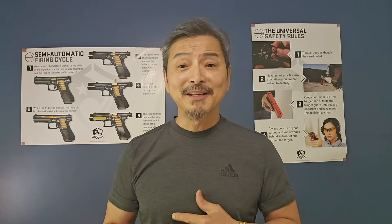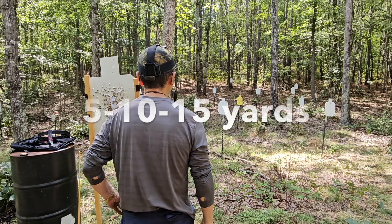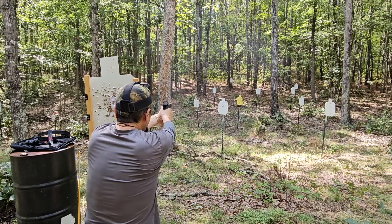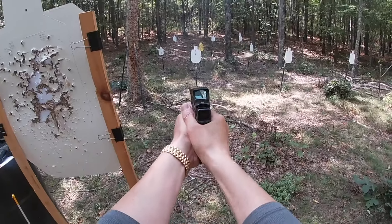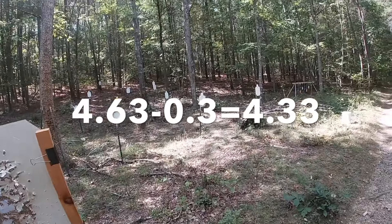Since I'm shooting from a concealment, I get 0.3 seconds shaved off my total time. Time! 4.63 seconds.